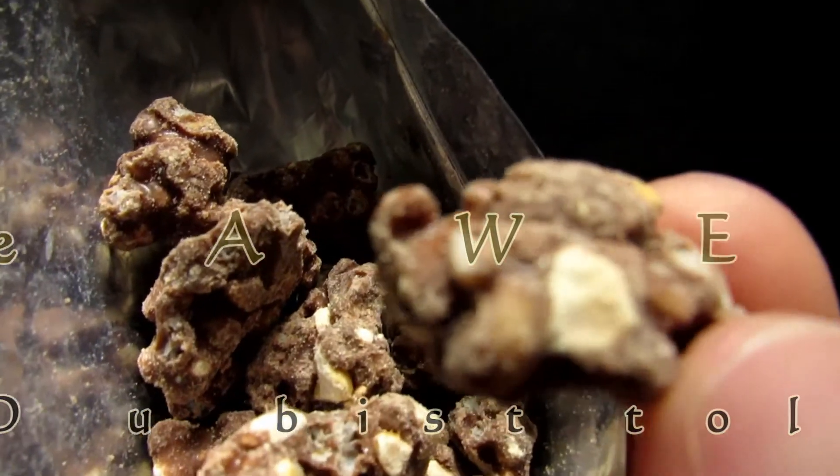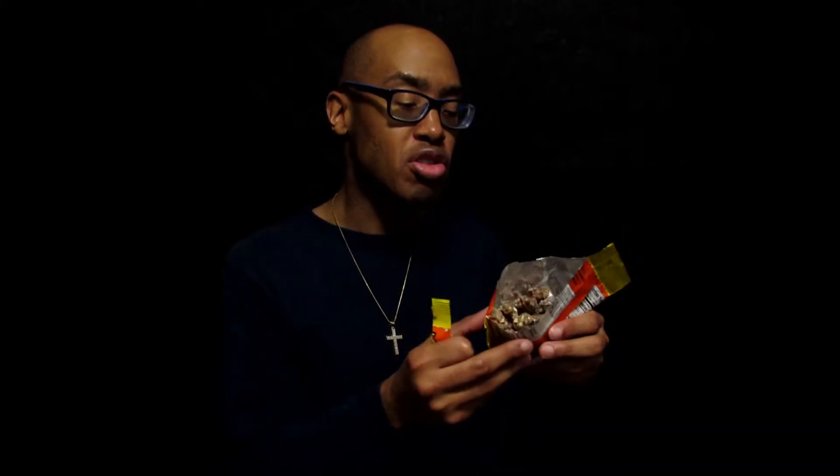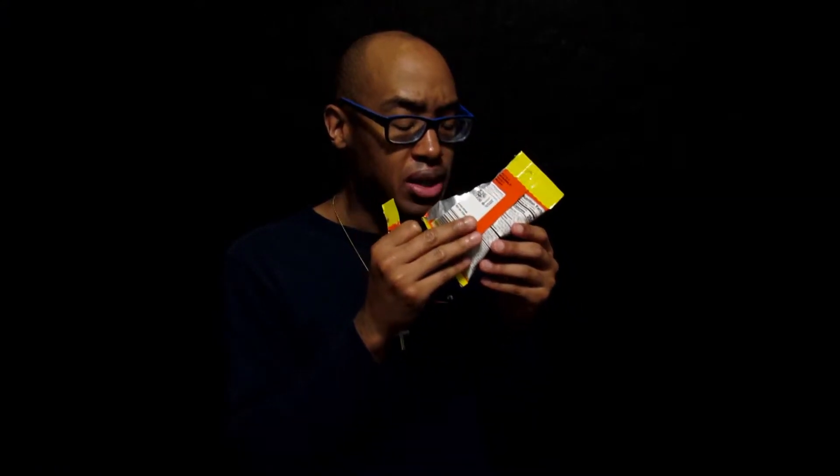They're just little puffs. Wow, look at that. Oh, they're soft. They don't really have a smell, except for maybe a little bit of chocolate smell.